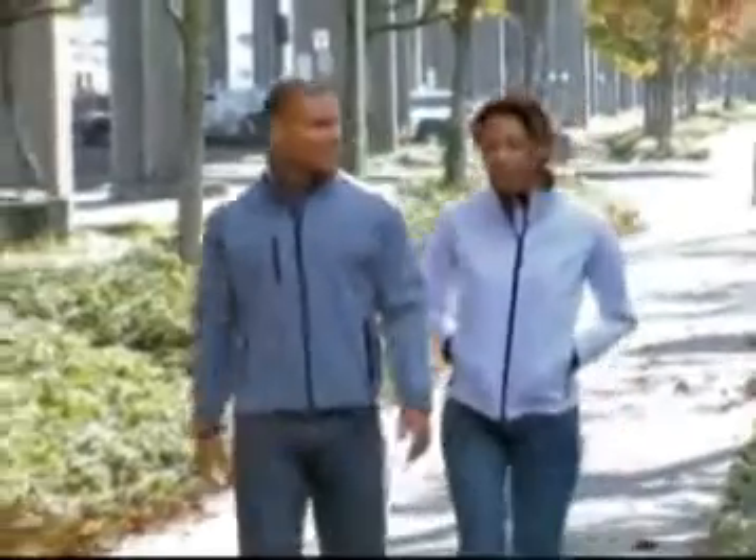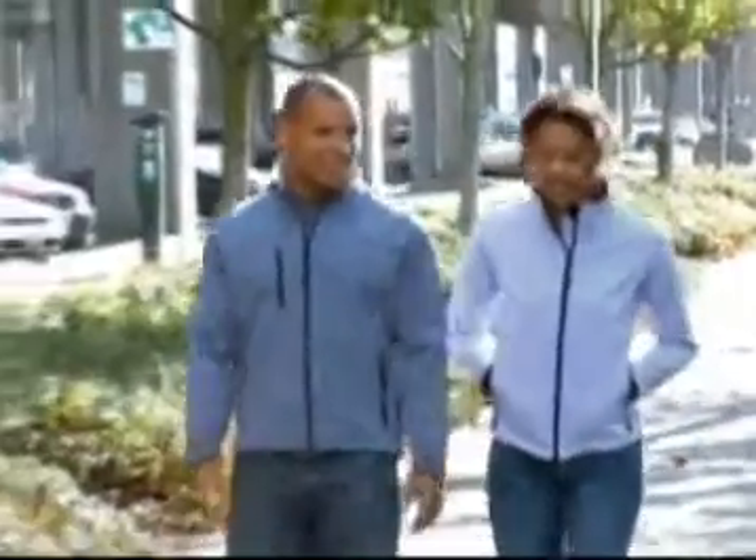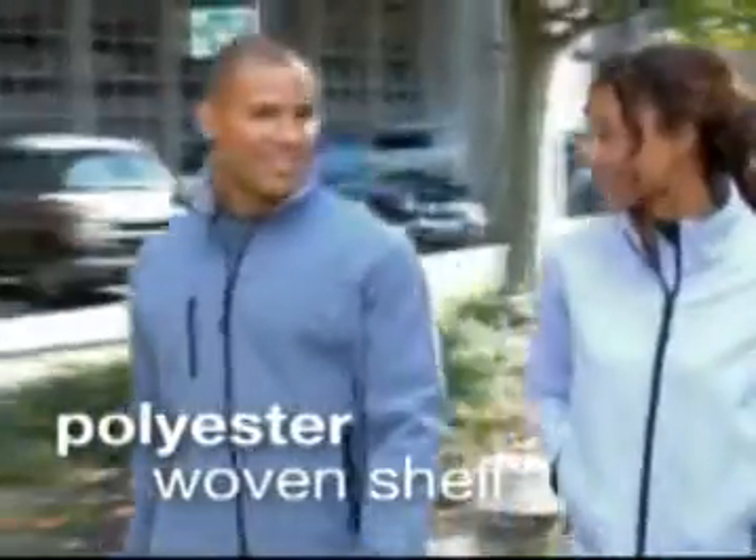Need to fend off rain and cold? Look no further than our Glacier Softshell Jacket. You'll definitely appreciate the 100% bonded polyester stretch-woven shell, which repels water and resists wind.